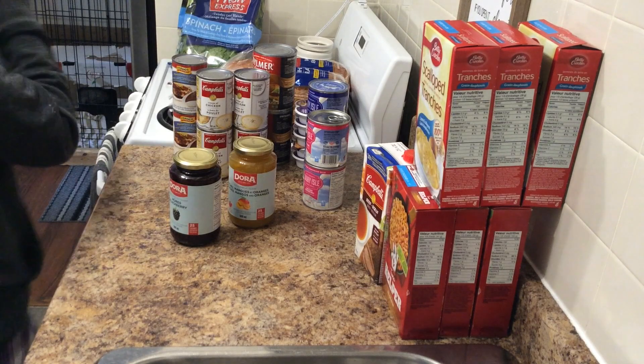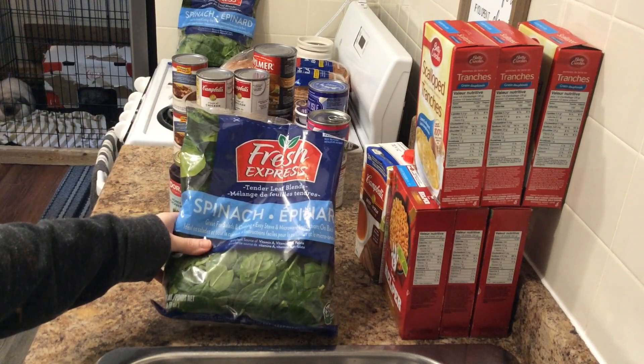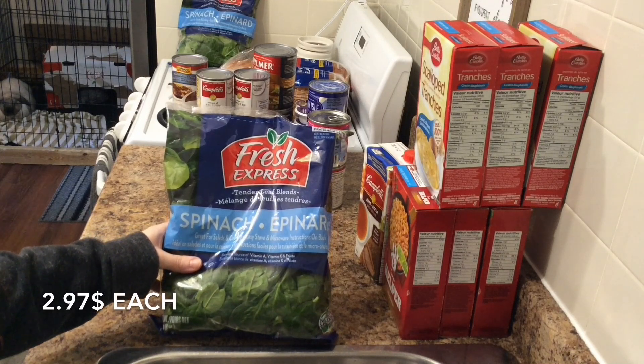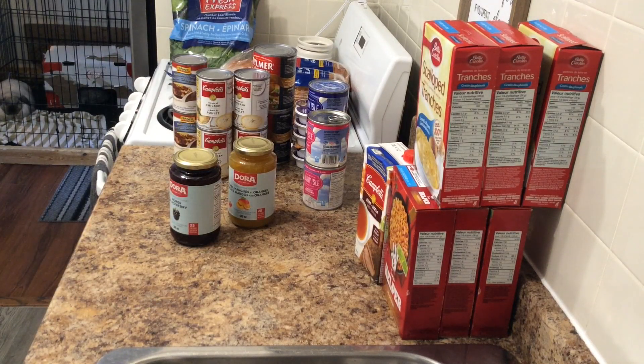I got two bags of Fresh Express spinach, eight ounces each, at $2.97 each. It does come out more expensive than the one-pound bag from Costco, but the last two or three times we've gotten spinach from Costco, it's been wilty, wet, and actually smells a little when you first open it. So I decided we're going to get it from Walmart for now. I would have preferred the clamshell but this is a bit cheaper and it looks okay.